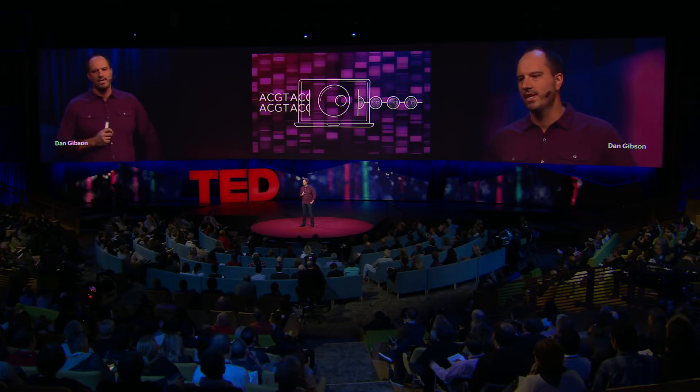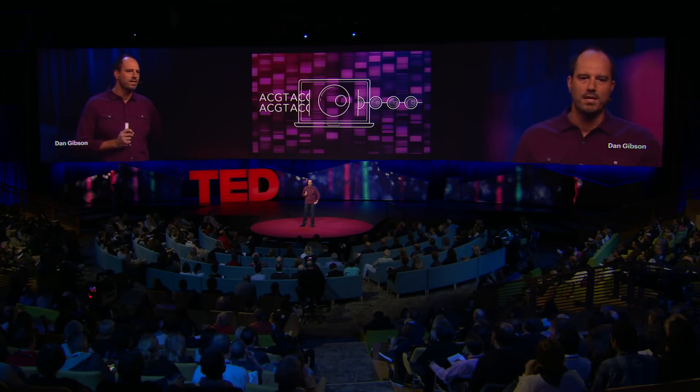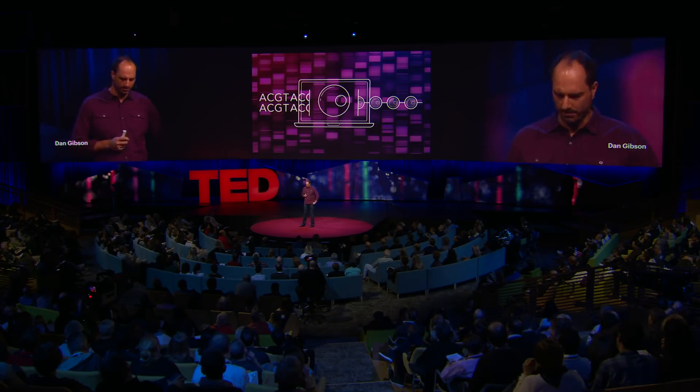This genome transplantation technology then paved the way for the booting up of genomes written by scientists and not by Mother Nature. In 2010, all of the technologies that we had been developing for reading and writing DNA all came together when we announced the creation of the first synthetic cell, which, of course, we called Cynthia.